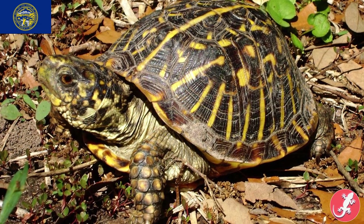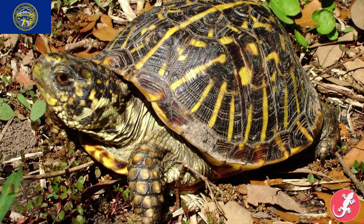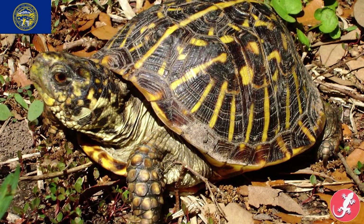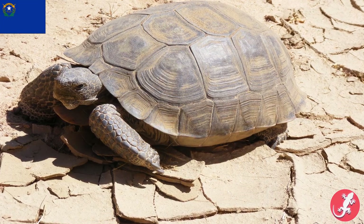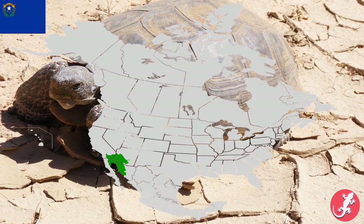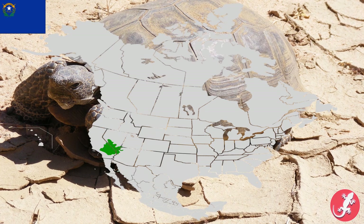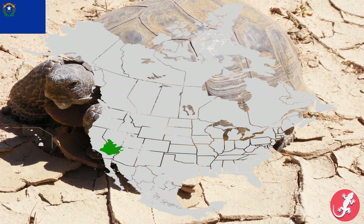Nebraska also has the ornate box turtle, which it shares with Kansas. The ornate box turtle is known for its yellow marks on its shell. Nevada is also the desert tortoise, which is native to the Sonoran Desert, located in Sonora, Mexico, southern Arizona, and parts of California, as well as the Mojave Desert, which is located in parts of California and Nevada.